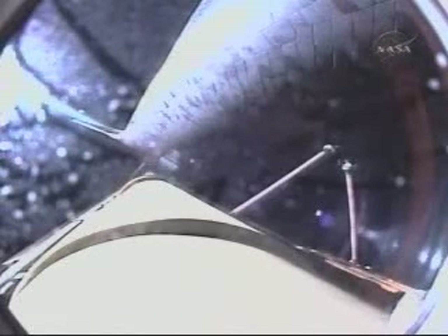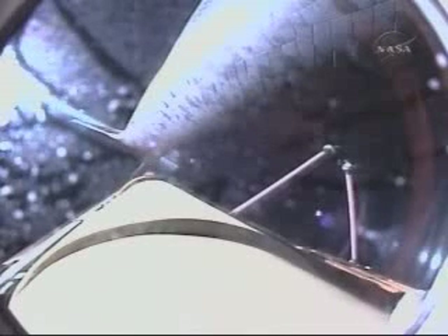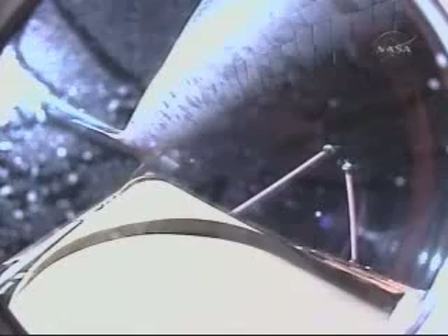Discovery, single engine ops 3. Discovery could conduct a transatlantic abort landing on one engine should two fail at this point. Discovery flying at 9,000 miles per hour. Discovery's engines have been commanded to swivel to put the orbiter in the proper heads-up position. Single engine Zaragoza 104. Discovery can reach Zaragoza on one engine should two fail at this point. Discovery can reach the planned orbit on two engines. All three engines continue to operate well.